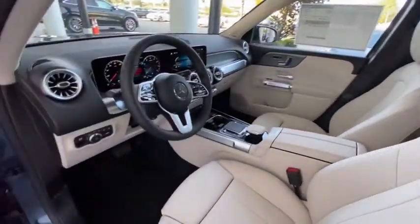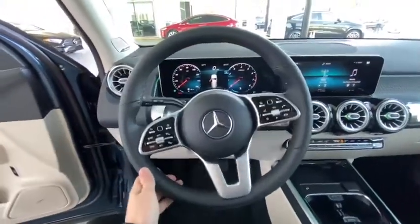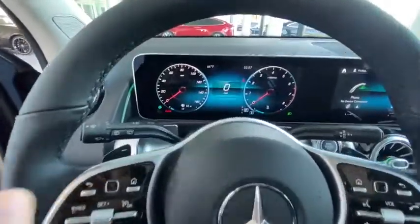Electronic stability control, fog lights, heated front seat, trip computer, security system, power windows, rear window defroster, tachometer, brake assist, remote keyless entry.